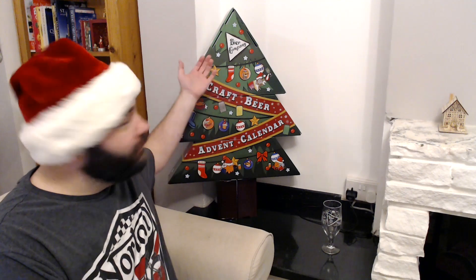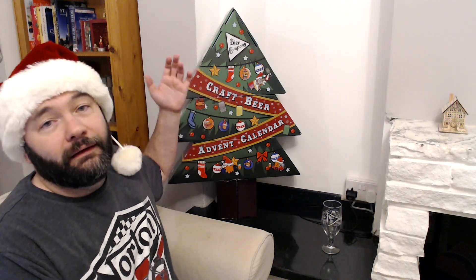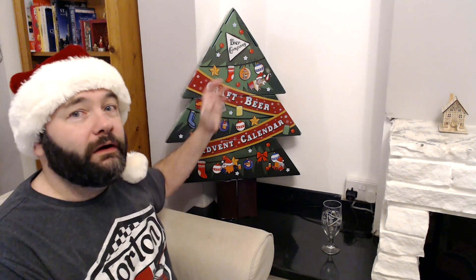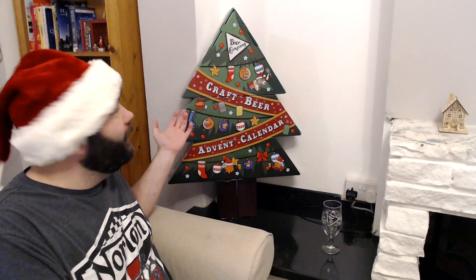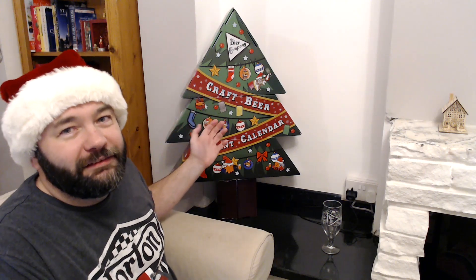Hey guys, Jonah here and I'm back with another advent calendar beer review. We are looking at the beer company advent calendar — we are on day number 10. I gotta get the pom-pom out of my face, and I have to say I'm really getting into this.